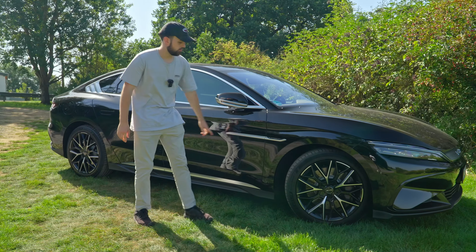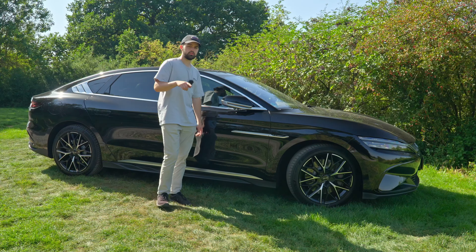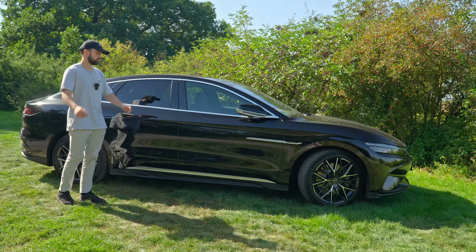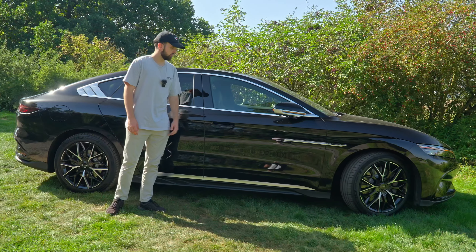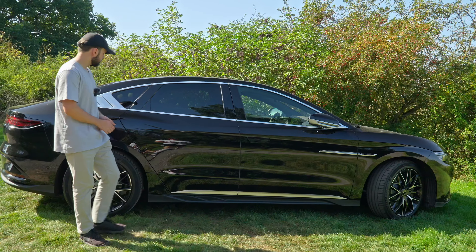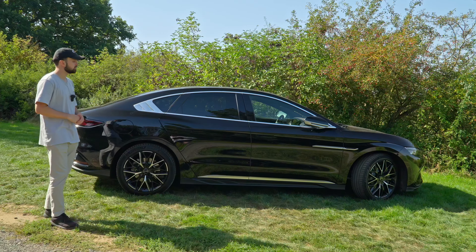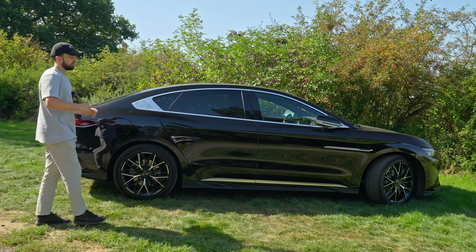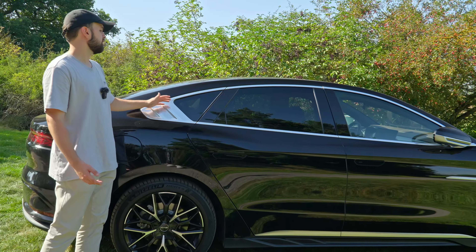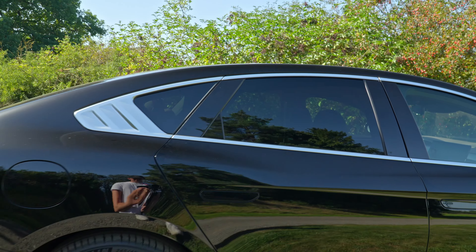Moving along the side, we have a nice BYD design with automatically foldable side mirrors and a camera below for the 360-degree camera, which activates when you use your indicator. Keyless go is also included — press to fold out the handle, which adds some aerodynamic benefit. The car is insanely big at 4.995 meters — basically 5 meters — with tinted rear windows. You can also get the Emerald Edition with everything in black and a beautiful green color.